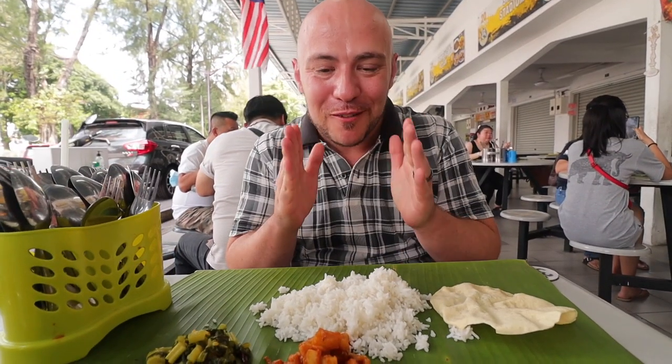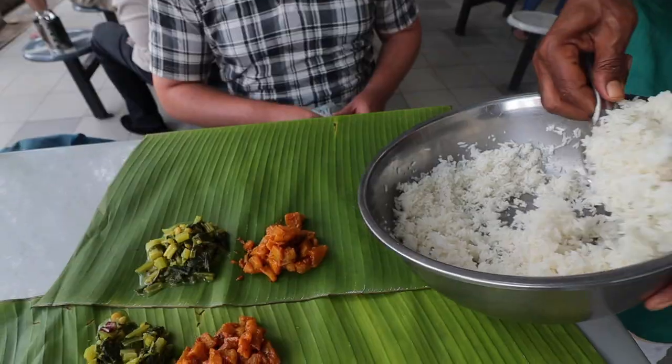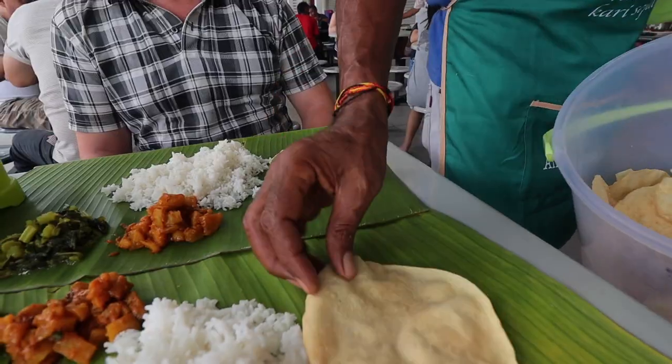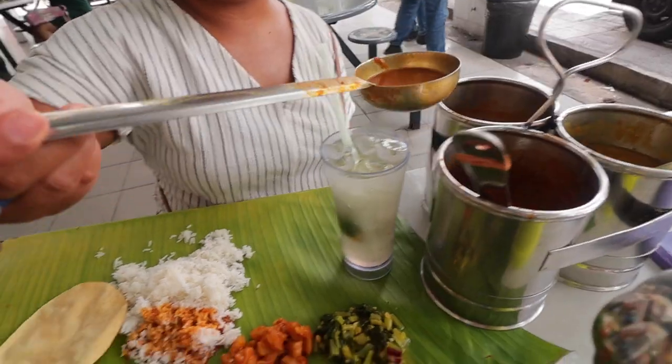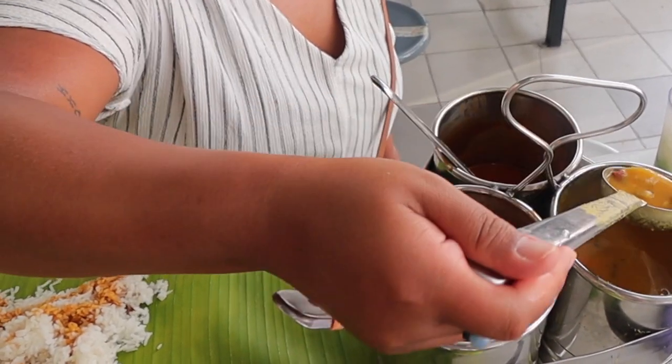So excited for this — we love banana leaf rice. We're here at Sri Asoca Corner and when you show up here, everything just happens fast. They put down the banana leaves, scoop up the greens, and something that looks like potato. They give you rice and the whole selection of curries on the side for self-serve. We love that. It smells amazing here.